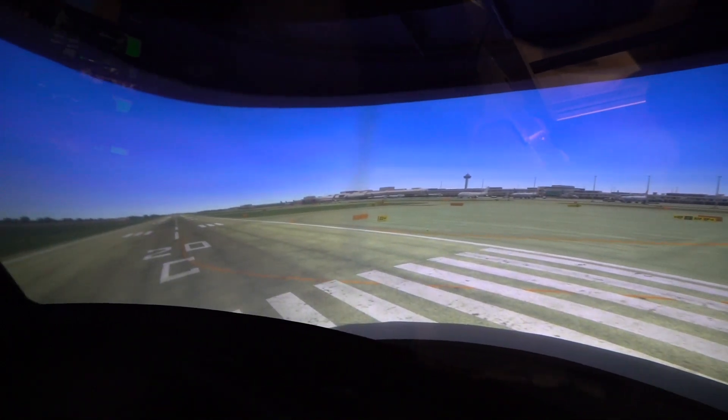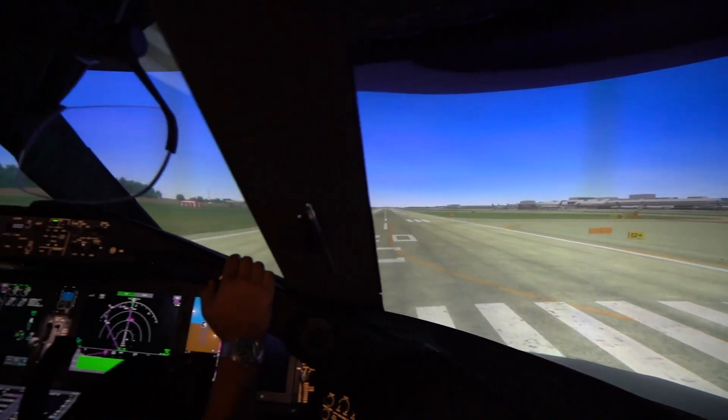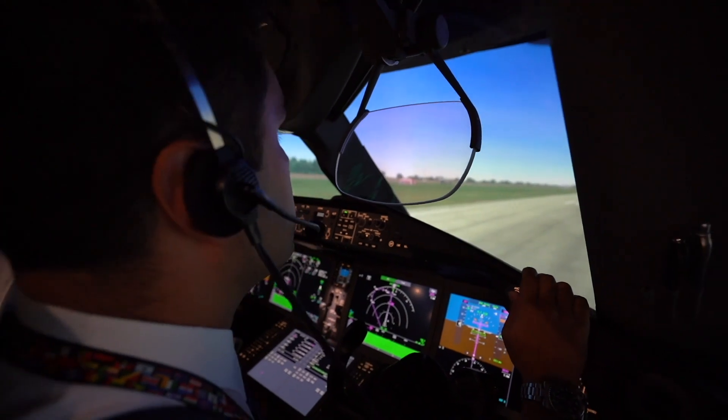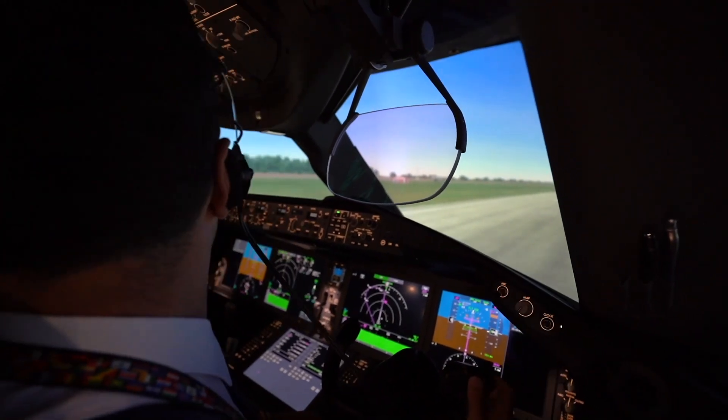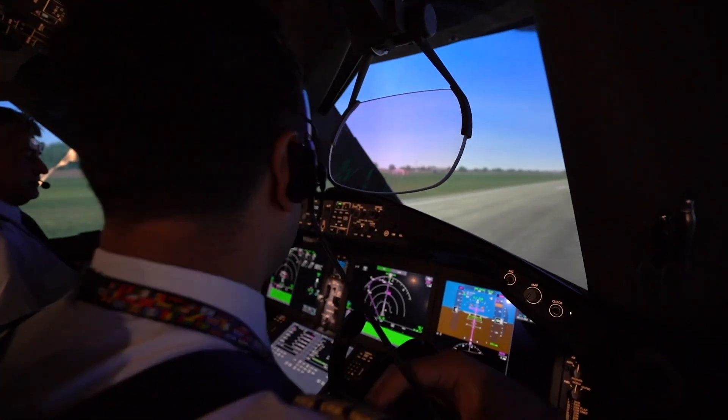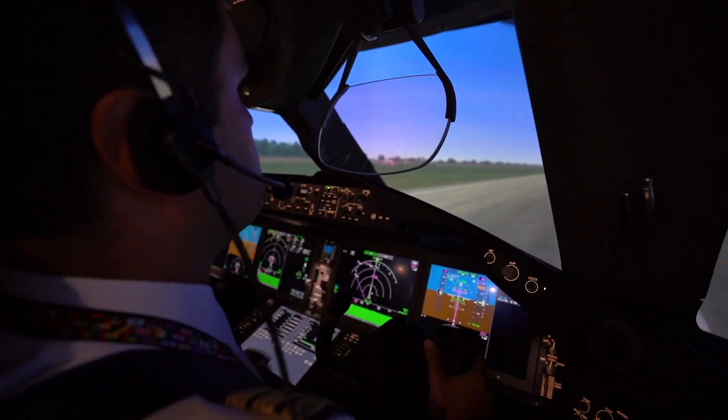Turkish 555, wind 173 degrees, 5 knots. We take off from runway 20 Center. From runway 20 Center, actually for takeoff, Turkish 555 — do you have clearance to take off? Yes sir. Are you ready? I'm ready. You have control. I have control. We have communication. Take off.